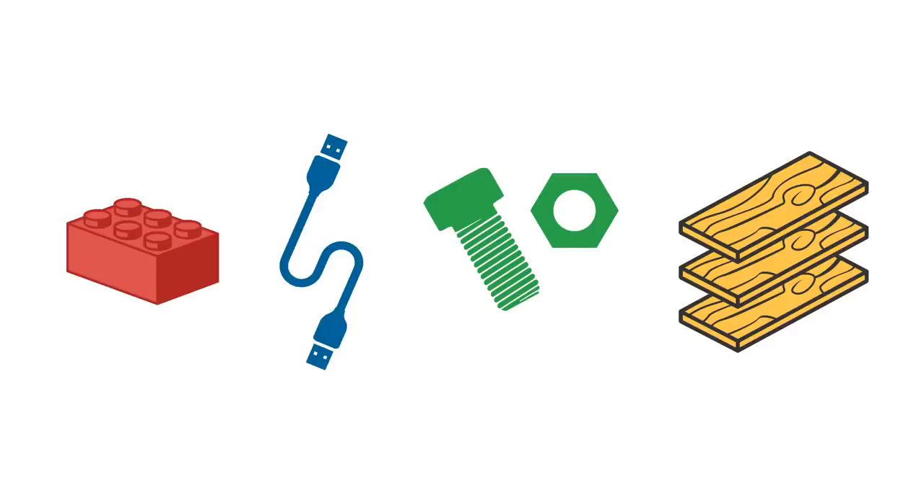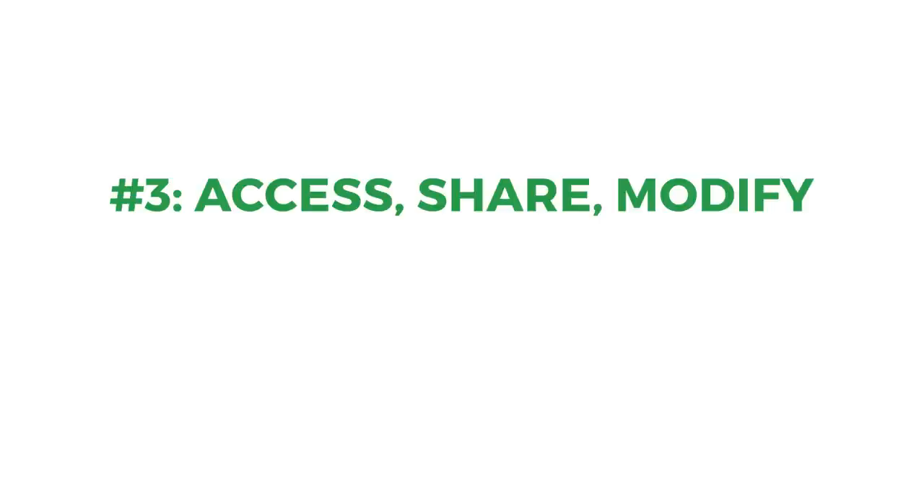But when we talk about physical objects, this means rather than using a complicated part that has to be custom built, or materials that are difficult to access in certain parts of the world, people try to use readily available common components and materials, as well as standard processes. This maximizes the ability of others to use the hardware, meaning the project can get input, ideas, and improvements from a wider range of people and use cases.